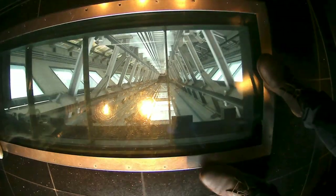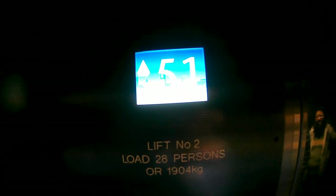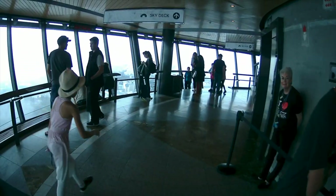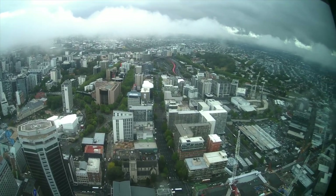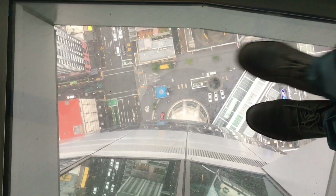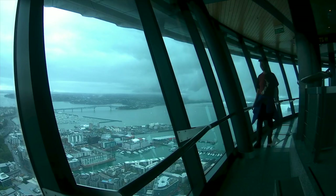The lift even has a glass bottom where one can see it moving up from the ground. I stepped out at level 51 at the observation deck, where one can view 360 degrees of Auckland City without anything blocking. Certain places have glass panels on the floor where one can see directly to the ground from this 186-metre-high deck.